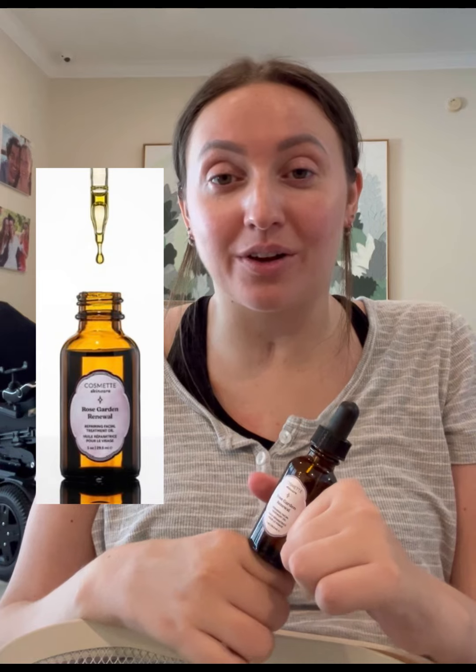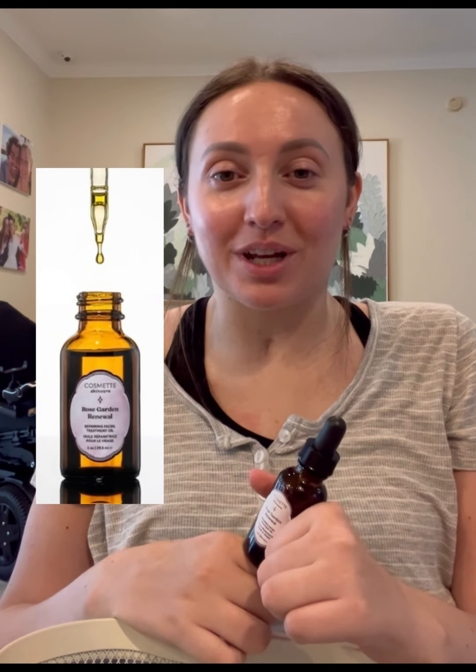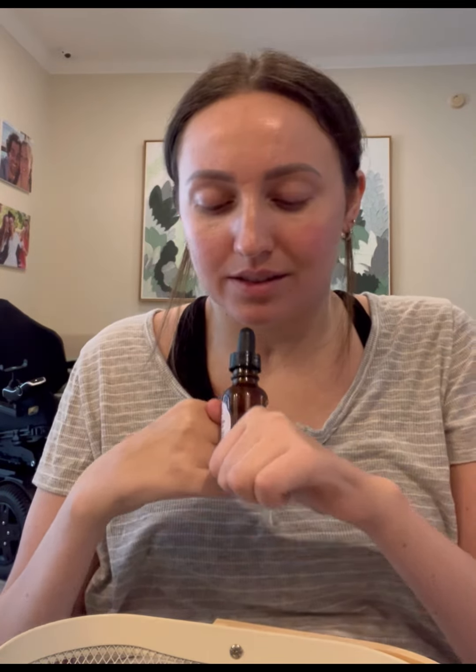I want to show you guys a couple of new products I got. This is Rose Garden Renewal Oil by Cosmic. This is made with argan oil, sunflower oil, and rosehip oil, and this brightens your skin tone while promoting collagen production. You just need two to three drops of this. It keeps my skin glowy and very plump.